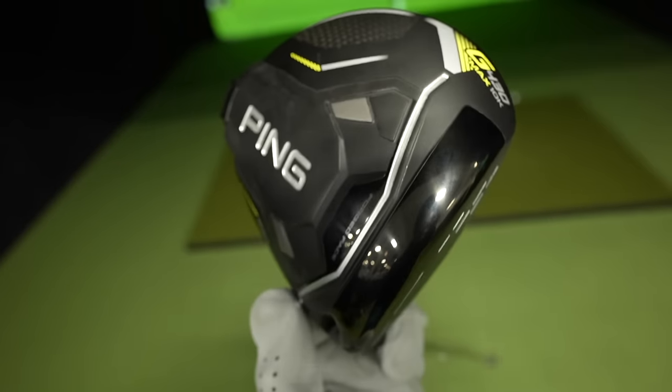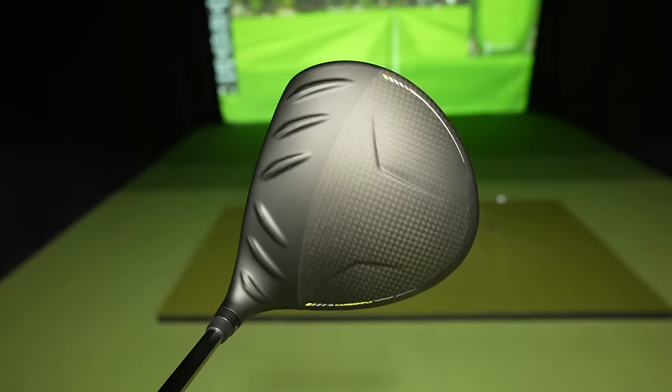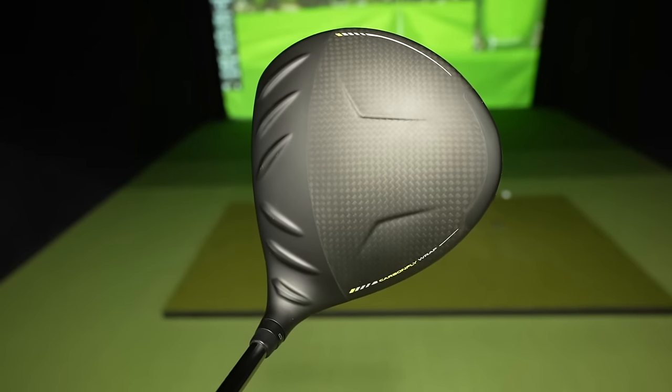Coming in at number one for forgiveness is the Ping G430 10K Max. We hear that 10K name again, and it lived up to the name in my opinion. The first three shots I took with the Ping 10K Max, literally, you could draw a one-yard circle around them. I could not believe my eyes, and it has consistently been the tightest dispersion of any driver I tested in 2024.